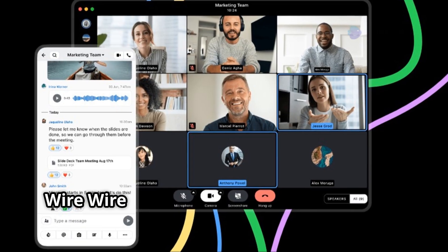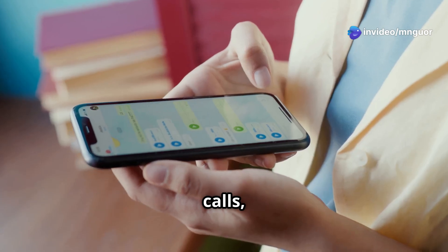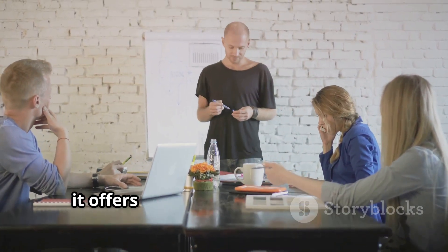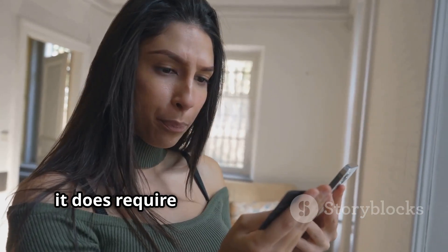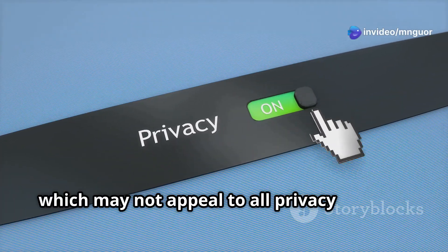Number 2: Wire. Wire combines end-to-end encryption with an open source platform supporting secure messaging, calls and file sharing. Built for both personal and business use, it offers zero-knowledge encryption. However, it does require a phone number or email for registration, which may not appeal to all privacy seekers.